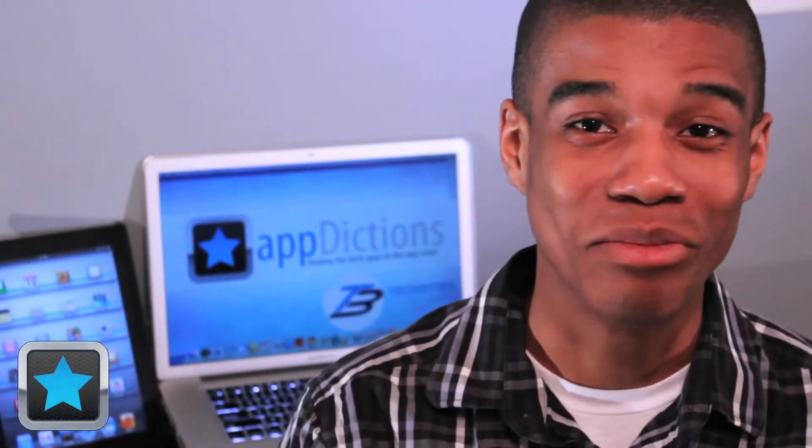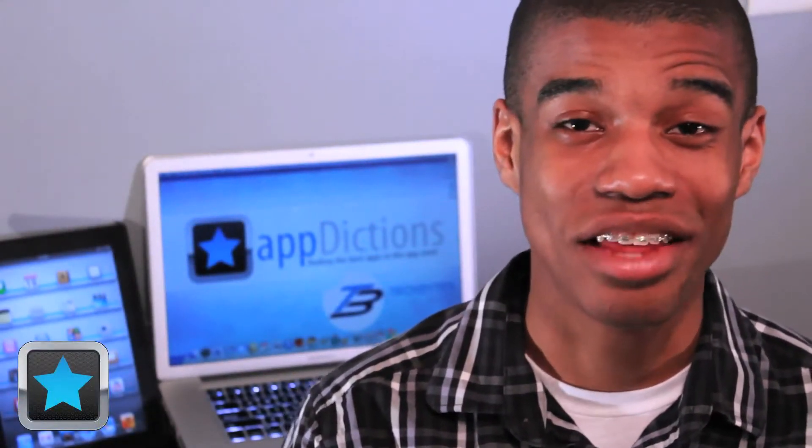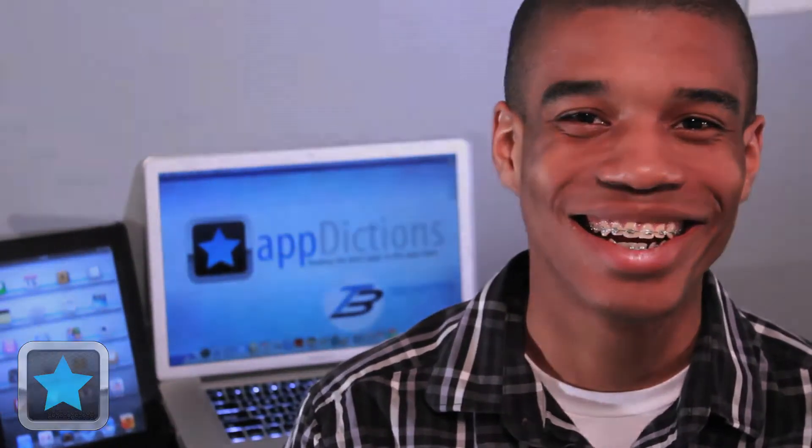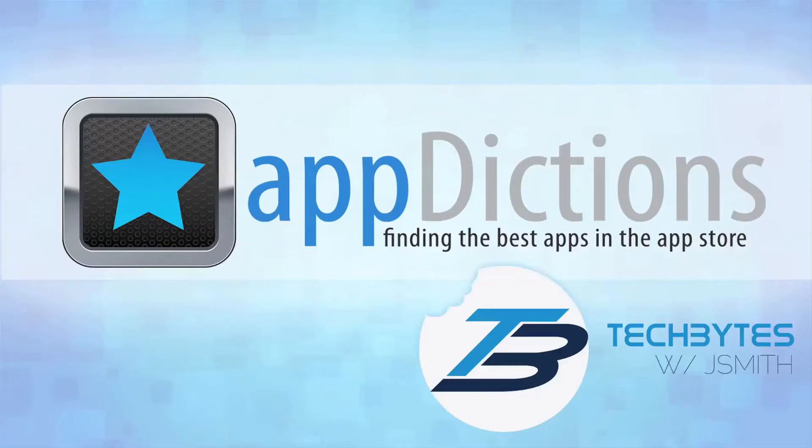Hi, and welcome to an Appdictions app demo, brought to you by Tech Bytes with Jay Smith, where we try and keep you informed on all of the latest apps in the App Store. Tech Bytes with Jay Smith.